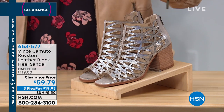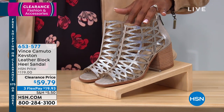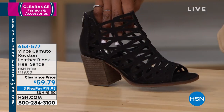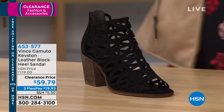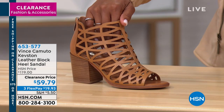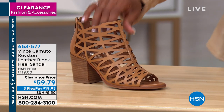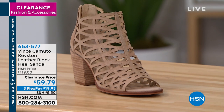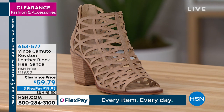We've got footwear with Vince Camuto. This is a really nice sandal with a great block heel and a lot of detail — it's leather. The one you see right here is sandy silver. We also have it in black, next to that we've got brick, and then we also have it in buff. Clearance price — this is half off — with three flex payments of $19.93.